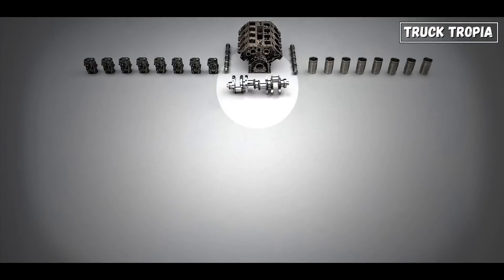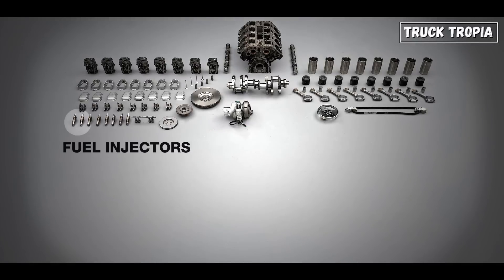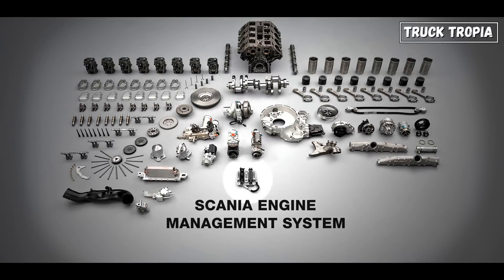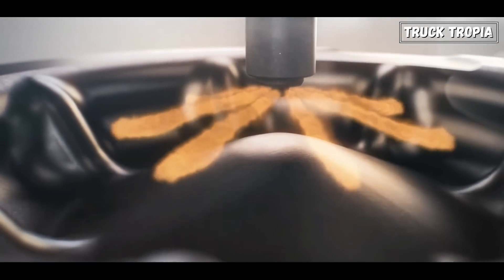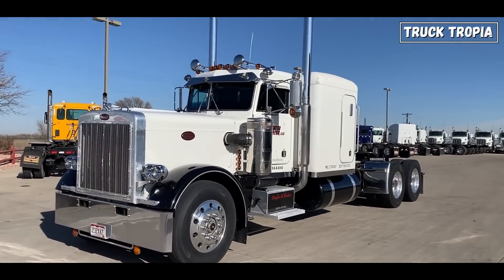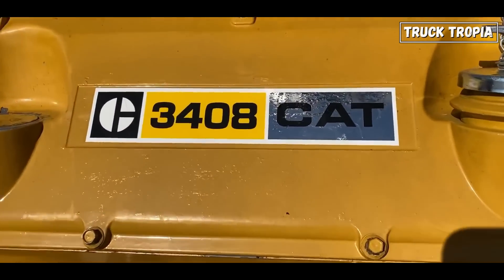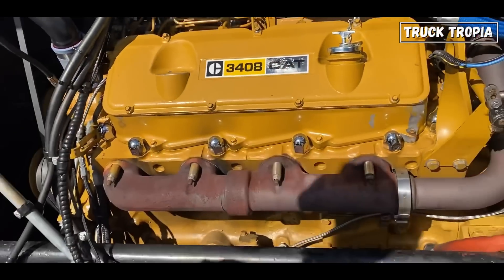V8 engines are also more complex and have more parts. For example, they have two camshafts — one for each bank of cylinders — and multiple valves per cylinder, resulting in a more complex valve-train system. And, of course, two additional cylinders, which result in more and higher maintenance expenses. V8 engines also typically have a significantly higher initial price than inline-six engines, as they are expensive to manufacture and develop, and therefore cost more for the consumer.